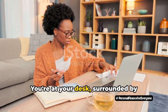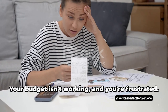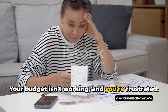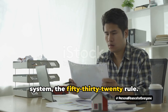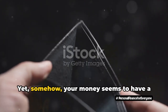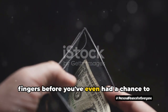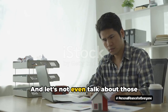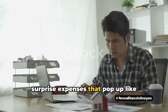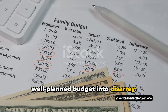Picture this. You're at your desk, surrounded by crumpled receipts and a calculator that's seen better days. Your budget isn't working, and you're frustrated. You've tried it all — the envelope system, the 50-30-20 rule. Yet somehow, your money seems to have a mind of its own, slipping through your fingers before you've even had a chance to say savings. It's like trying to hold water in a sieve. And let's not even talk about those surprise expenses that pop up like uninvited guests, throwing your well-planned budget into disarray.